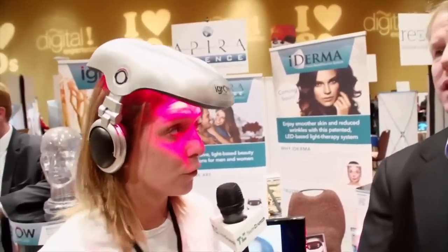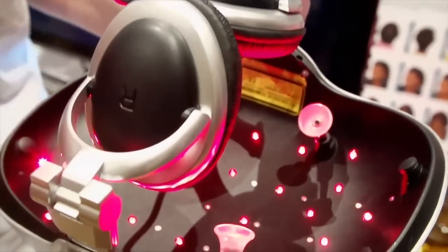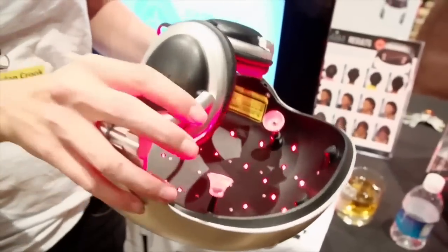So do I wear this every day for 30 minutes? You wear it four times a week for 25 minutes, and that's for a 16-week time period. After that, you do a maintenance program, which is maybe once a week.